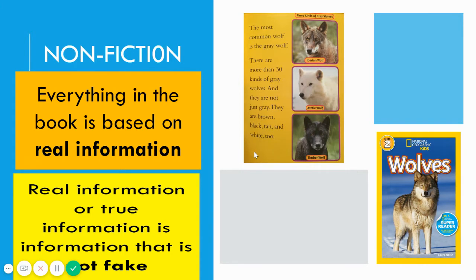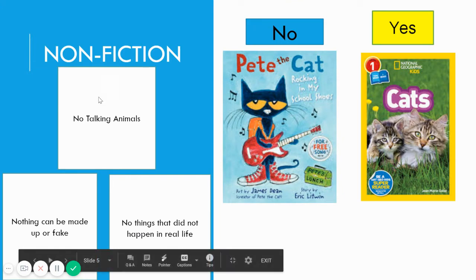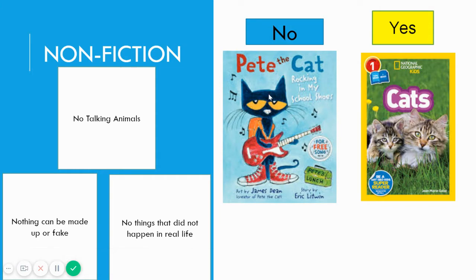We just learned some new facts about wolves, because nonfiction books are full of new and amazing facts to help us learn about different topics. Nonfiction books do not have any talking animals. Nothing can be made up or fake, and there are no things that did not happen in real life. For example, we know that Pete the Cat is not real because cats do not wear shoes and they definitely do not play guitars. But this book called Cats on the right uses a real picture of cats, so we know it is most likely nonfiction.